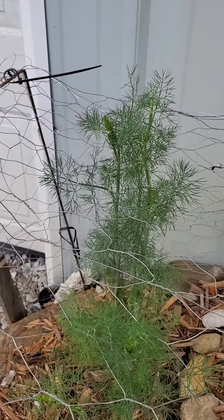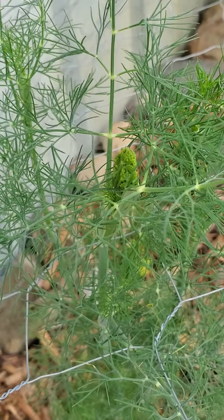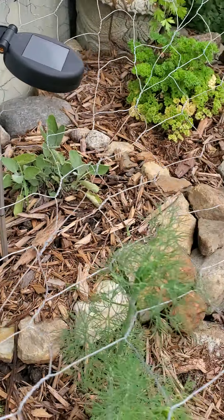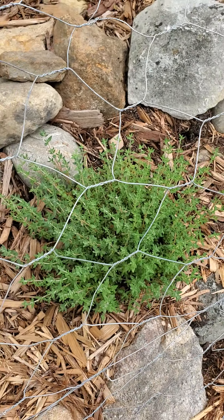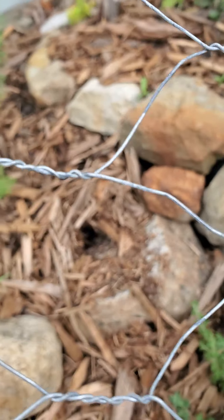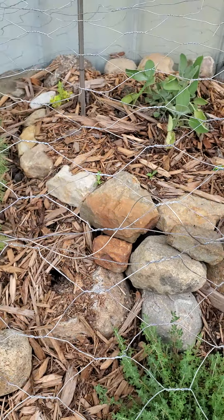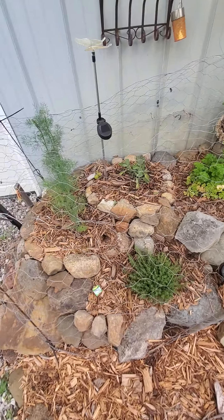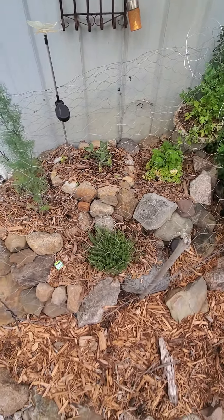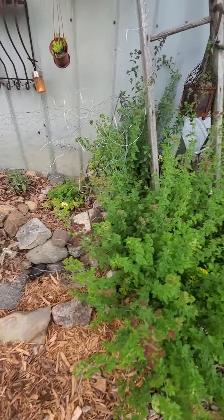Looks like they're getting ready to flower. And then the thyme is doing phenomenal. I have some work to do — looks like chipmunks have been in there, got to fix that. It'd be hard for them to tunnel around in there because this is all tires underneath — it's like three tires — but they can still get through. I'll put some crushed red pepper in there; they don't like that.